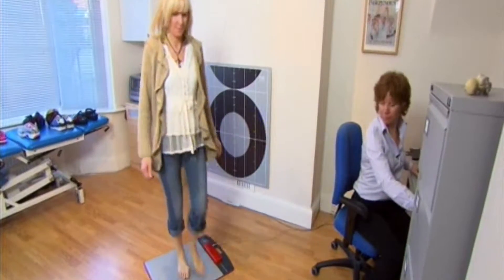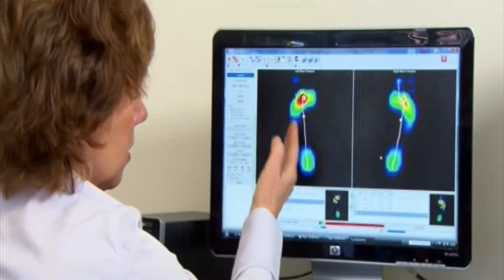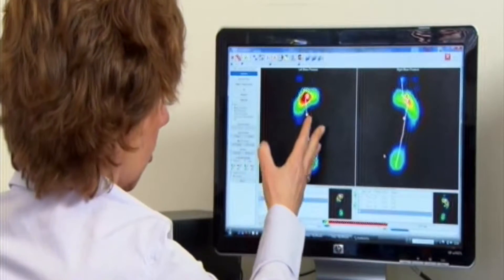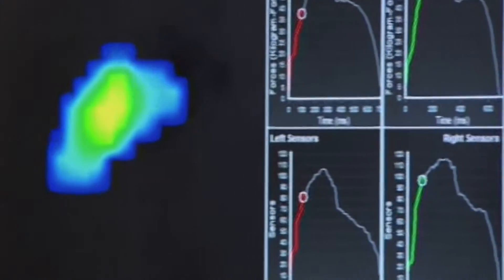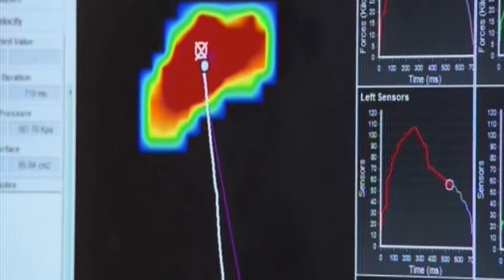Bunions run in Deborah's family. People like her with long second toes and loose ligaments are particularly prone. These electronic footprints show the problem is now so severe that it's throwing her whole body off balance. This foot's more unstable — it rolls in after the foot hits the ground, and in fact she's not able to use her toes to push off from the ground. She's just pushing off from the ball of the foot, and that tends to cause problems in that area.